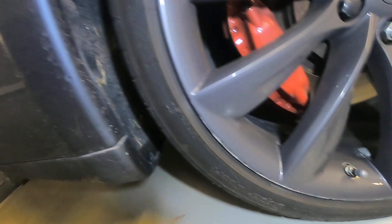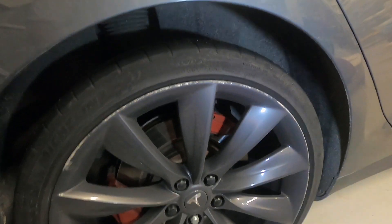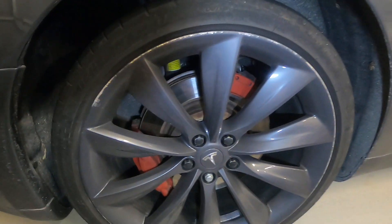The size is 245/35/21 — 21-inch, 245 radius, 35 thickness. These tires are super expensive. Brand new retail price they're approximately $350 each, and they only last probably about 30,000 miles at the most.